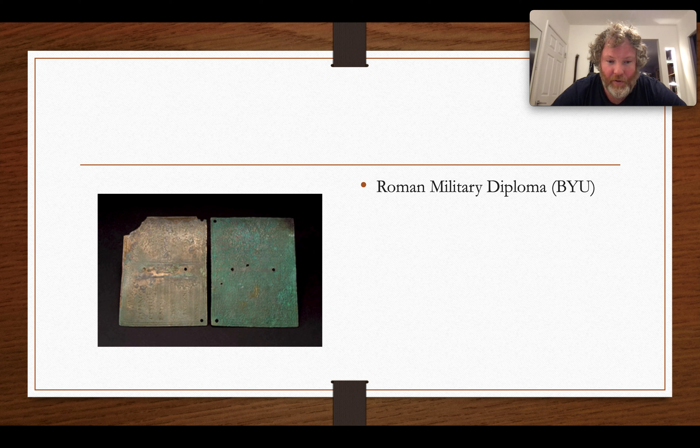If a diploma survives in its entirety, it will tell us when the document was formally issued and the name of the individual receiving it. It will also usually list the various units and regiments in which the soldiers served, as well as any other regiments in the area whose men were also receiving citizenship. It might include an imperial title, making it an important official document.